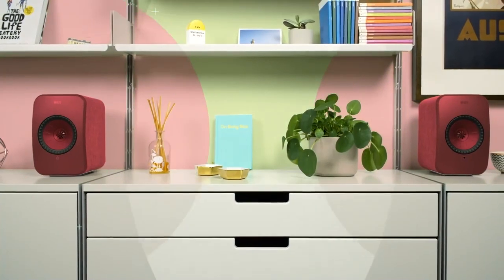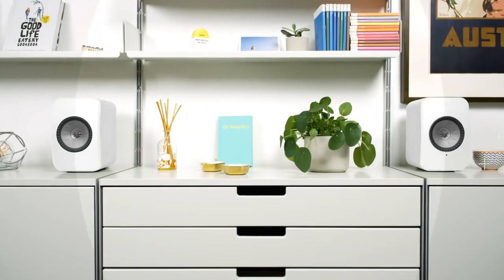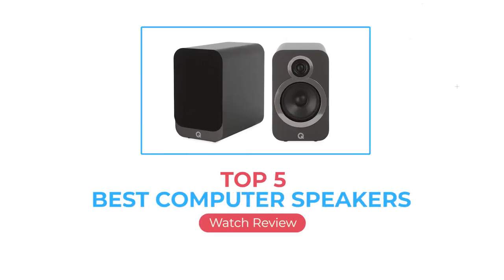The right one for you will depend on your budget, design taste, and, ideally, how much space you have on your desk. Check out our top picks for the best computer speakers, based on hours of testing and research.